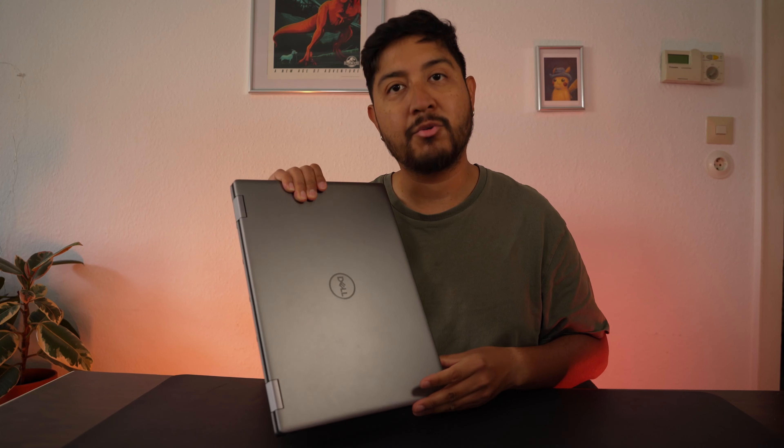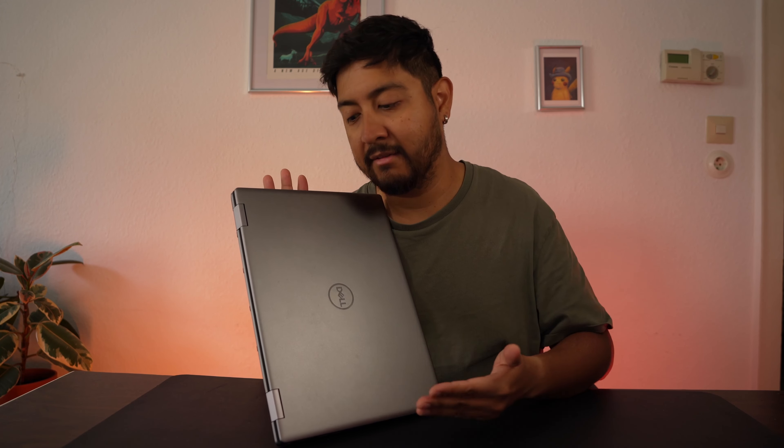Please avoid the Dell Precision 7680 and the Dell Precision 7780. Honestly, until Dell fixes the cooling system or truly invests engineering effort in cooling technology, try to avoid the highest-end workstations. I have other workstations as well — the 15-inch ones work perfectly because they can actually cool the components down.